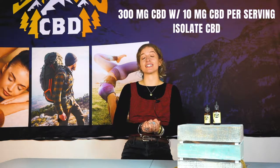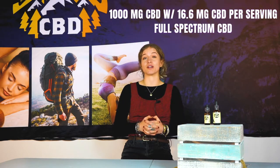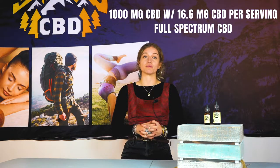Hey there, it's Katie with Good Vibes CBD, and today I'm here to talk about our CBD animal pet tinctures. We offer a 300 milligram pet tincture dosed at 10 milligrams per serving, made with an isolate CBD. We also offer our canine tincture, which is dosed at 1,000 milligrams per bottle at 16.6 milligrams per serving, and it's made with a full spectrum CBD.